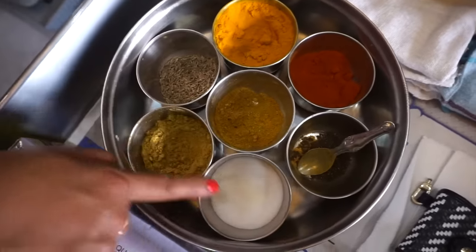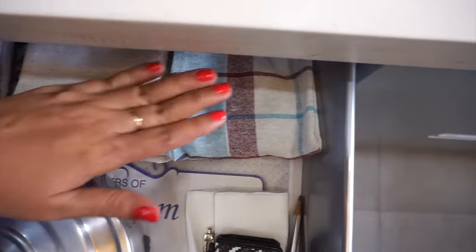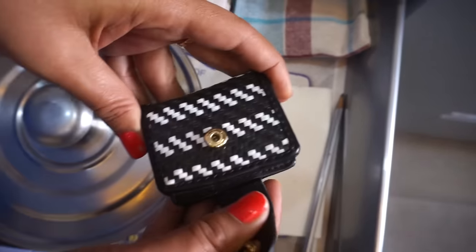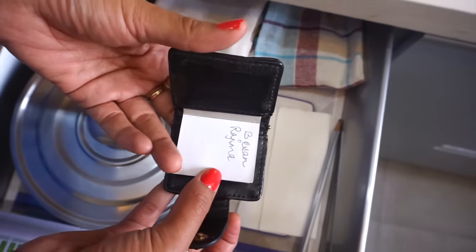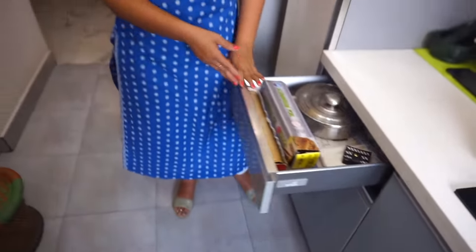This is my cute recipe diary. If you have finished making a recipe, you can write it down and note it. Next time you need a recipe, take a photo or stick a note. It also helps you remember what has been finished in your house and what needs to be restocked.